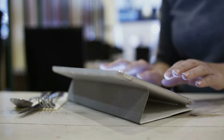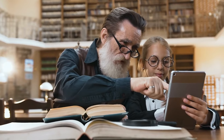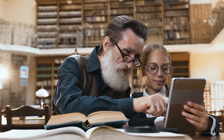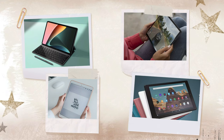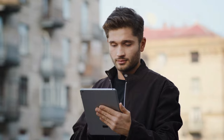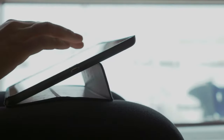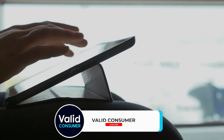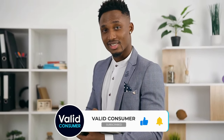So that wraps up our list of the best budget tablets. Hope you found this video helpful — if so, please leave a thumbs up. Let us know in the comments which cheap tablet you're going to choose. Thanks for watching, and if you don't want to miss out on any future videos, subscribe to the channel.